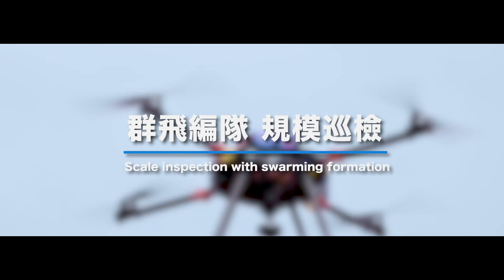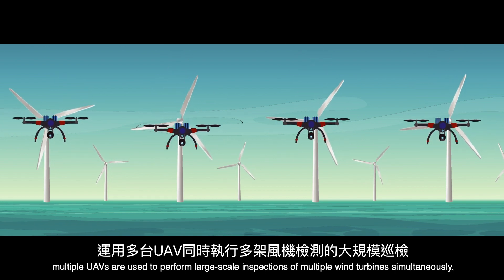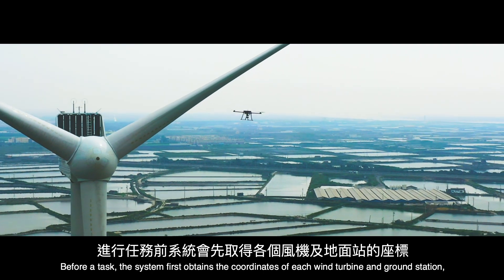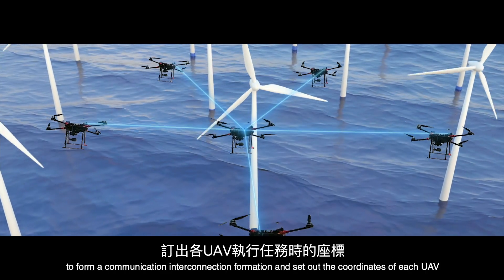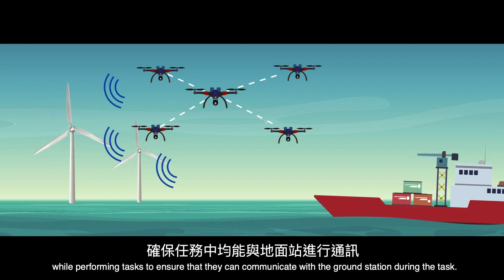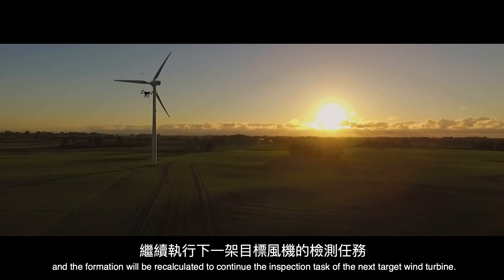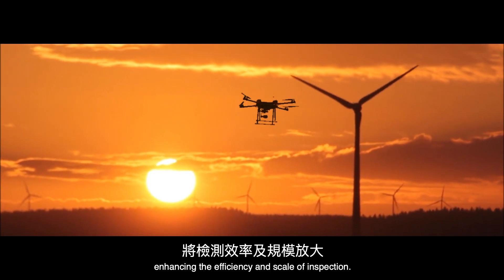Scale inspection with swarming formation. Under the inspection architecture of the R-TURB UAV inspection system, multiple UAVs are used to perform large-scale inspections of multiple wind turbines simultaneously. Before a task, the system first obtains the coordinates of each wind turbine and ground station, and the inspection and deployment control system guides the UAVs to form a communication interconnection formation and sets out the coordinates of each UAV while performing tasks, ensuring they can communicate with the ground station. After the inspection is completed, the formation is recalculated to continue the inspection task of the next target wind turbine, effectively expanding to large-scale inspections and enhancing efficiency.